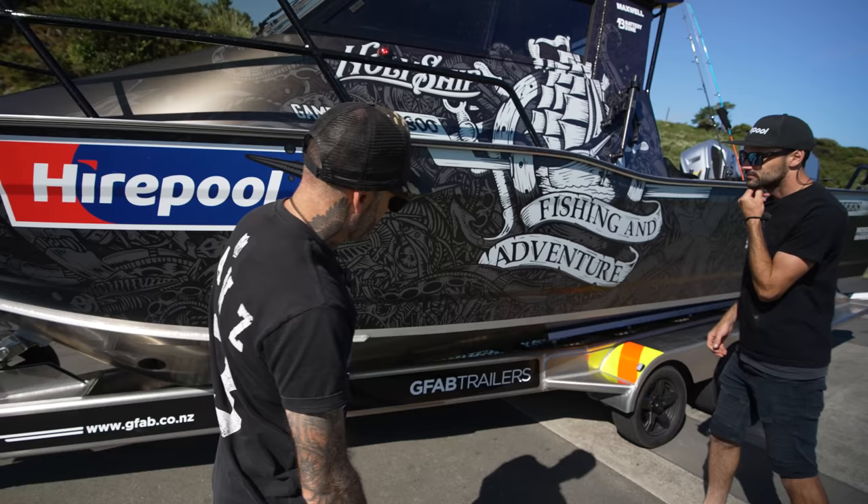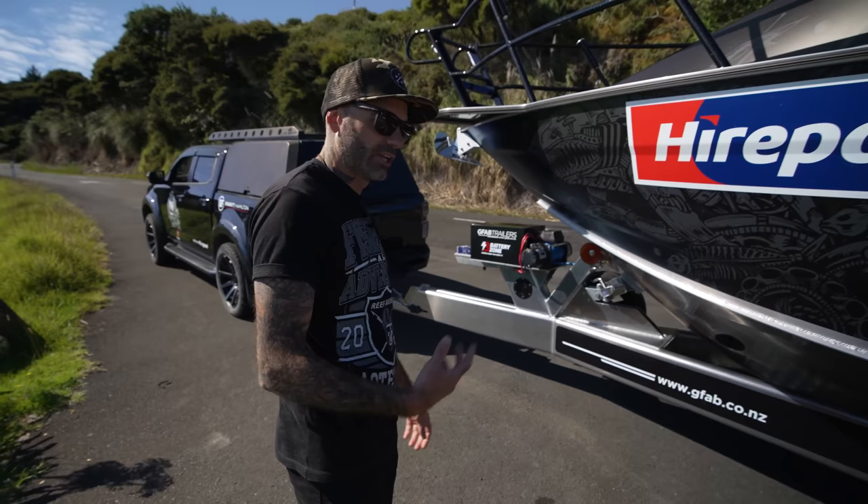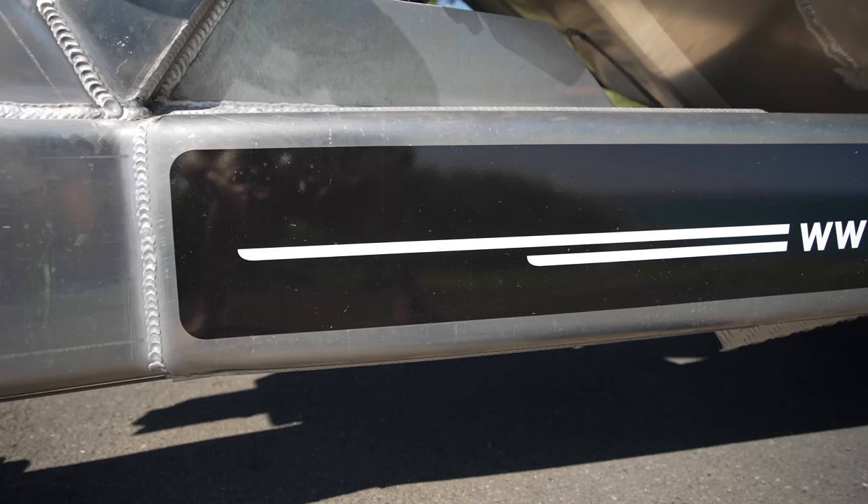Very impressive bit of workmanship there. Speaking of workmanship, I think it's pretty obvious to see what the show stopper is when she's parked on the side of the road, and that is the G-Fab trailer. That is an absolute work of art — triple axle alloy trailer, fully built, customized to suit Holy Ship with all our weight requirements. It's actually customized for this boat, and that's how G-Fab do it, and they've done an amazing job.